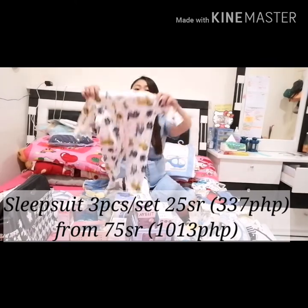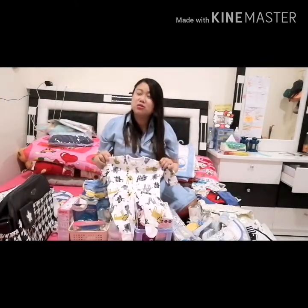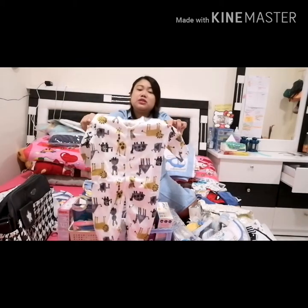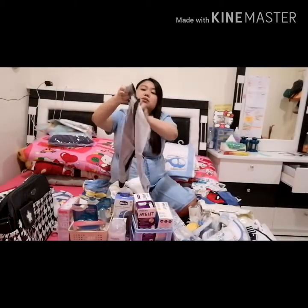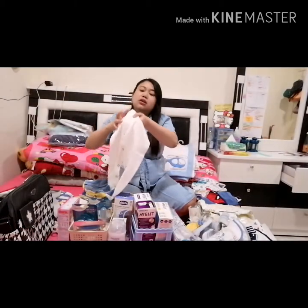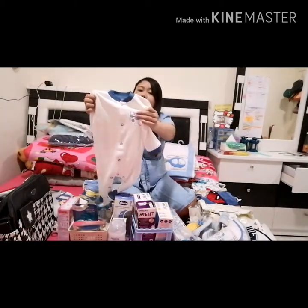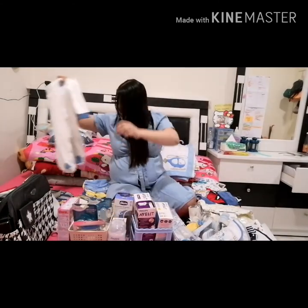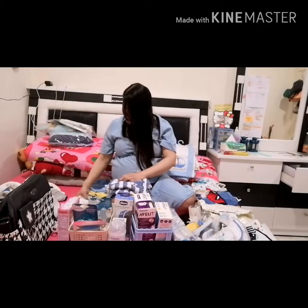Sa bahay namin medyo malamig kasi yung face na window. Sleep suit din — second sleep suit. Tapos ito pangat doon yung pantulog — sleep suit as well. Tsaka pang-apat na sleep suit as well — plain white na may airplane design din.